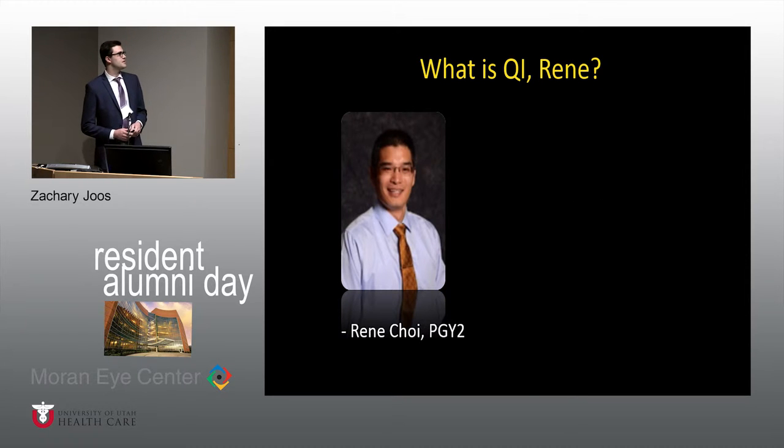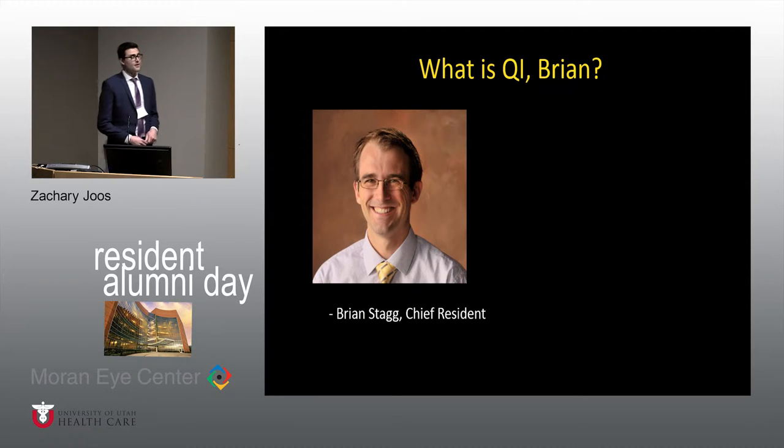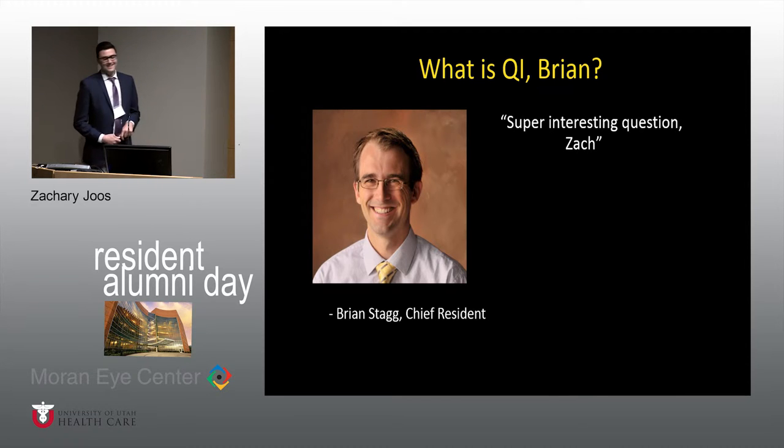Moving up to the PGY2 ladder, Dr. Rene Choi, MD, PhD — I asked Rene earlier in the year what quality improvement means in the ophthalmology setting. He kind of tried to confuse me with his intellect, and basically he pulled out a napkin and started drawing the entire VEGF pathway of the retina. Albeit accurate, it was not the answer I was looking for. So then I moved up to our chief resident, Brian Stagg. 'Brian, what does QI mean to you?' And in typical fashion he said, 'Super interesting question, Zach' — and he pushes up his glasses. I found over the year that this is his way of delaying an answer so he can think of a correct one.